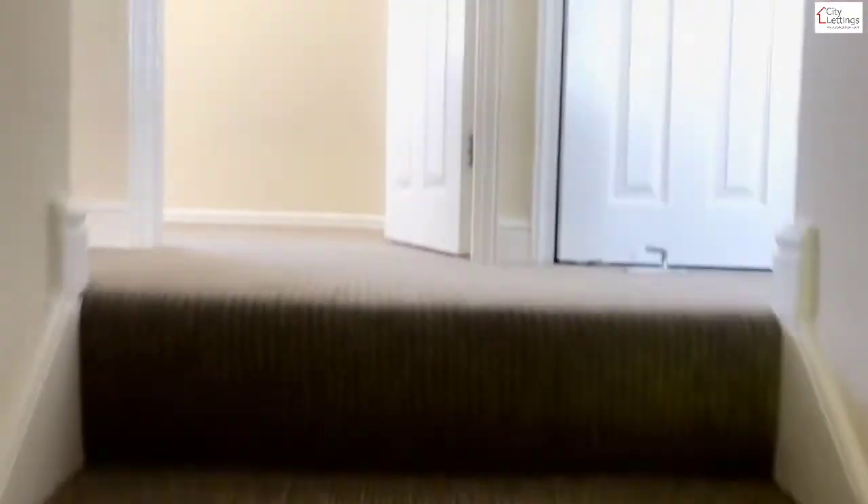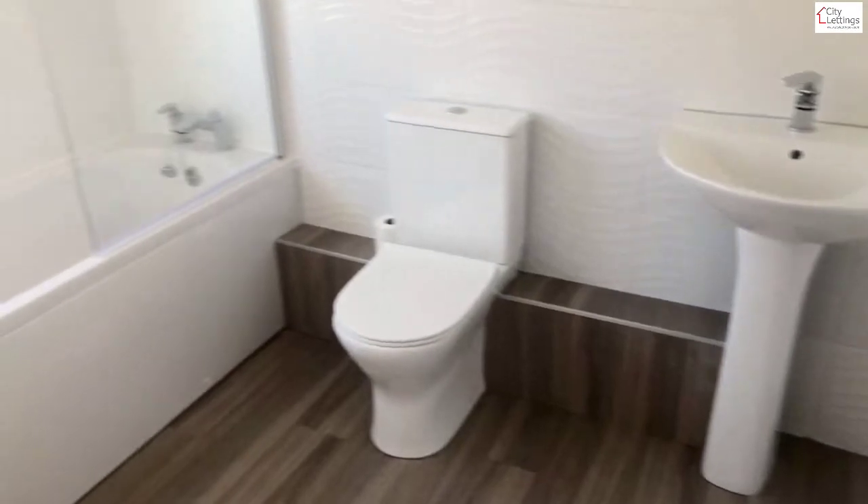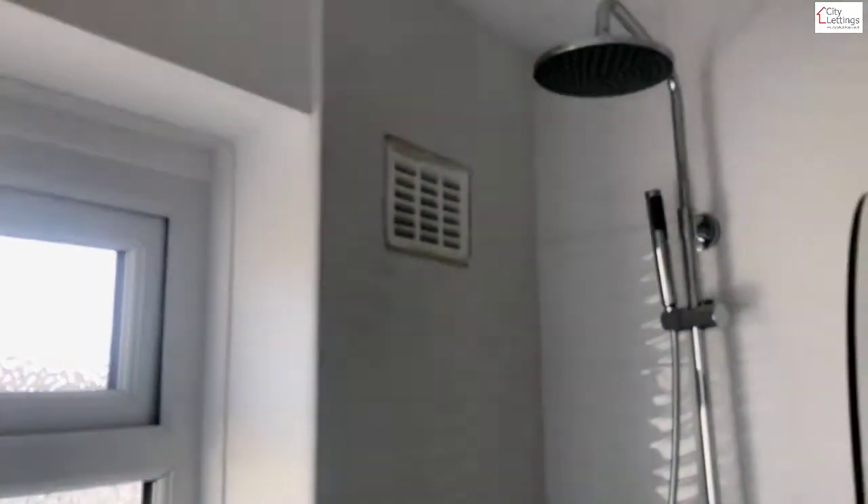As we lead up the stairs, there's a nice brand new modern bathroom with a shower over the bath.